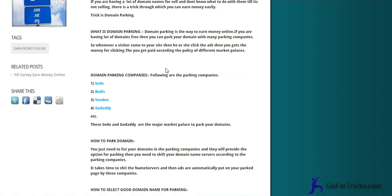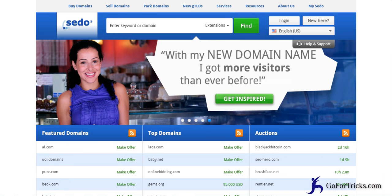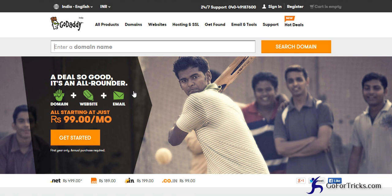Domain parking basically generates revenue which you can earn easily. There are four marketplaces: Sedo, Bodis, Voodoo, and GoDaddy. These four marketplaces provide domain parking as well as domain selling facilities. There are many more marketplaces, but today we are going to discuss these four.